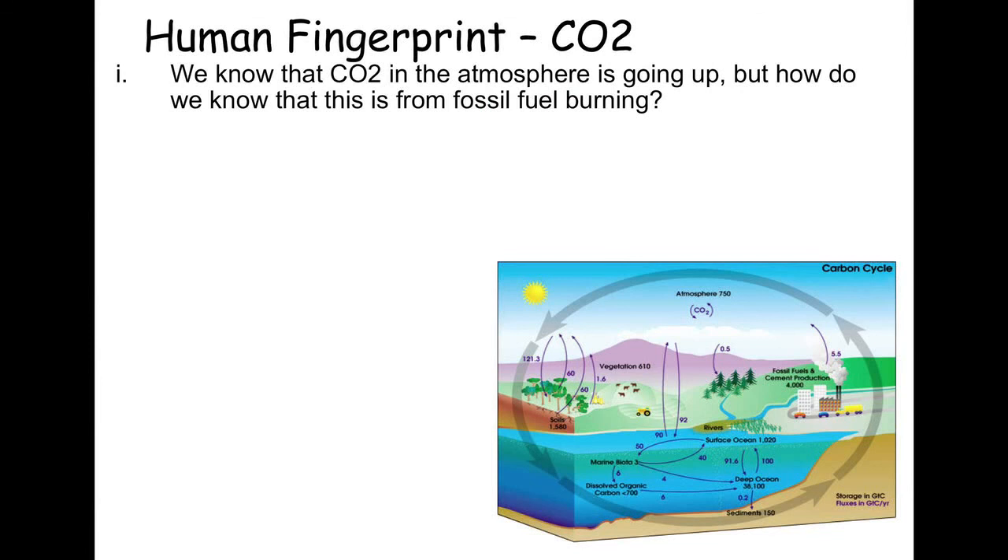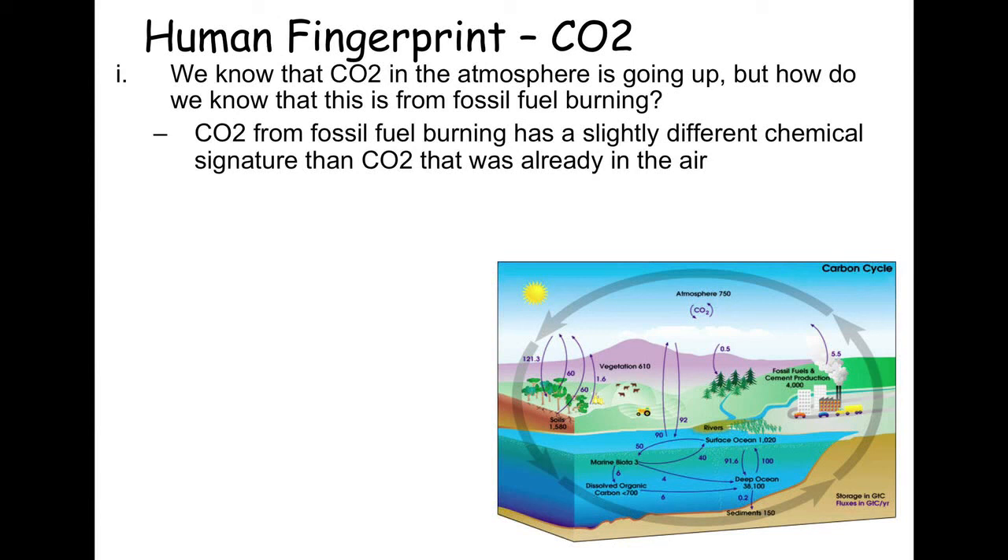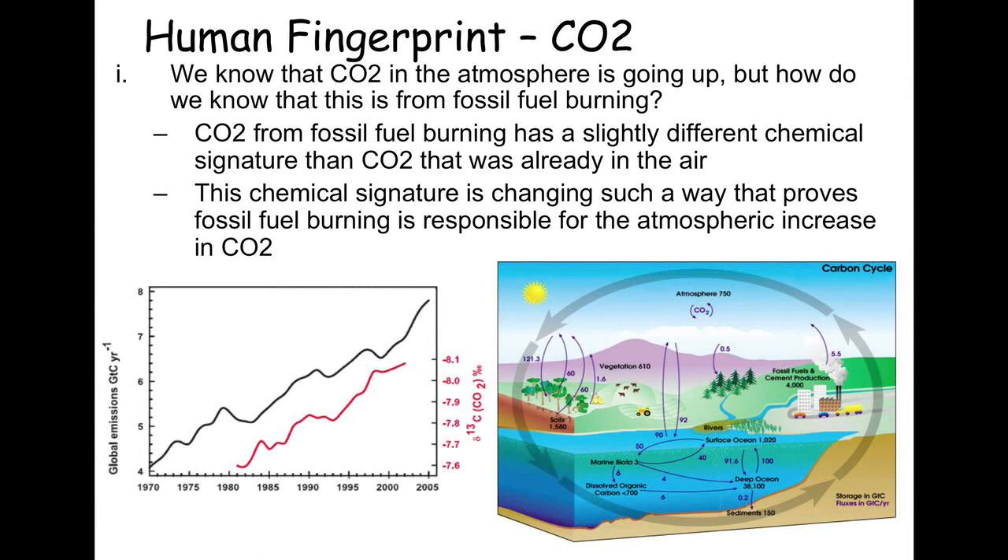Combined with this, we can see that the additional greenhouse gases in the atmosphere come from the burning of fossil fuels. There is a particular isotopic signature — an isotope of carbon — related to the burning of fossil fuels, and that extra CO2 in the atmosphere carries that signature. So we know that CO2 is coming from the burning of fossil fuels, not from a natural source. These are the lines of evidence that have convinced scientists, convinced me, and convinced scientific organizations that our climate system is indeed changing, and it's because of humans.